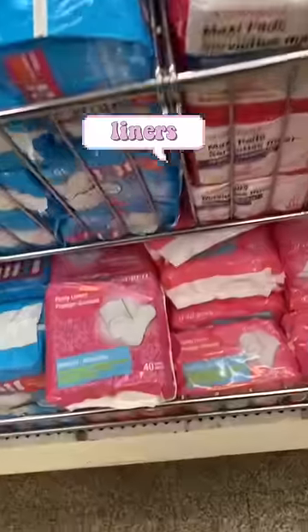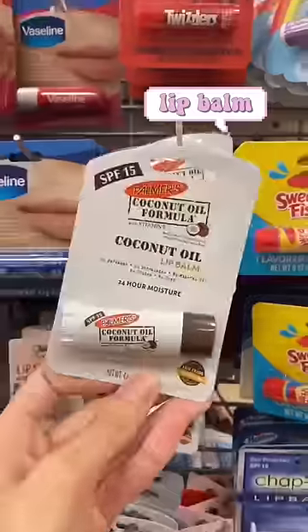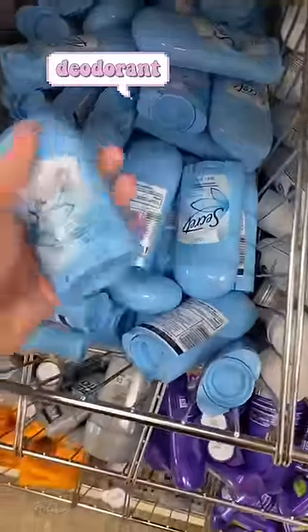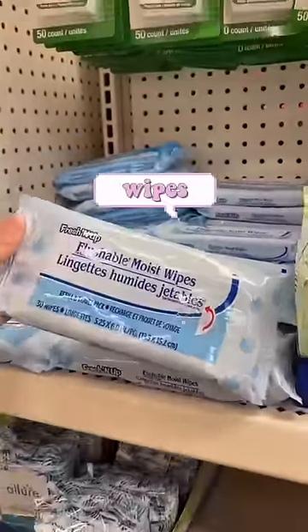Panty liners — when I say I keep these everywhere, I mean it. If your lips are feeling crusty, there's some lip balm. And if you also feel like you smell crusty, you can keep some deodorant on you too. If you're feeling kind of icky, you can always freshen up with some flushable wipes.